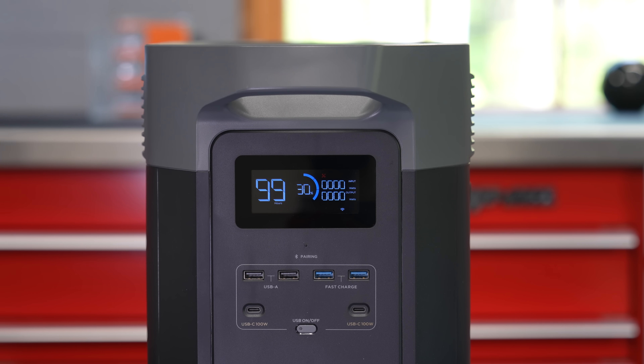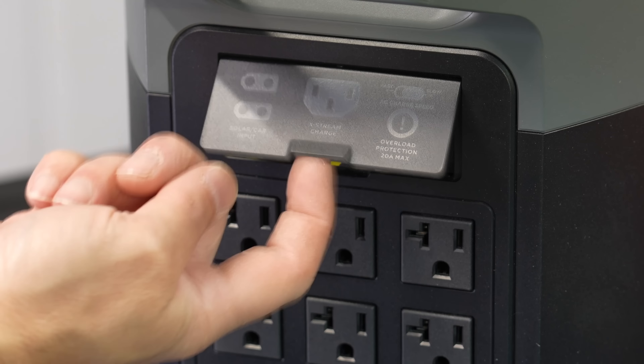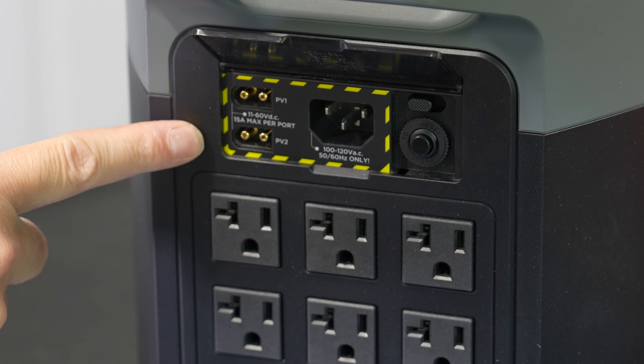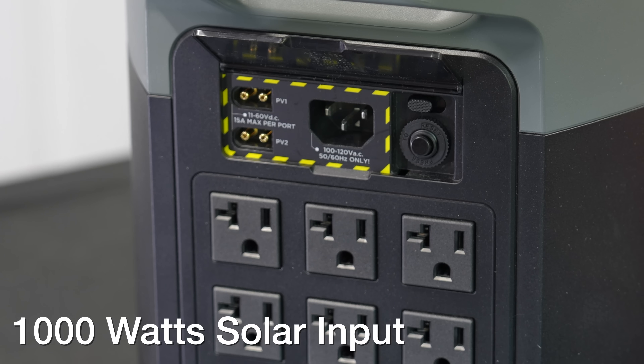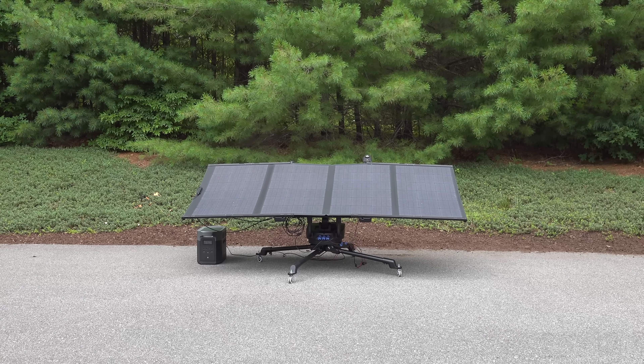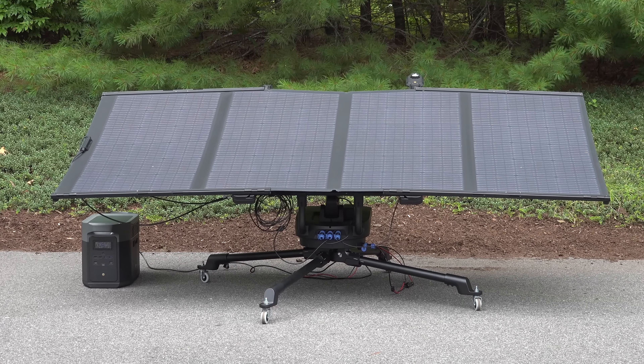I typically use my battery units by plugging them into the wall, so that fast charging is going to be awesome. But if you're somebody that uses solar panels, you're going to be thrilled because they now added two solar input ports. That means the Delta II Max can take up to 1,000 watts of solar input, and you could charge this device from 0 to 100% in just a little over two hours using only solar.